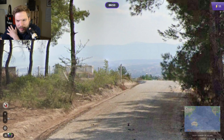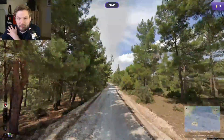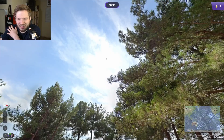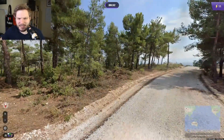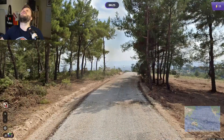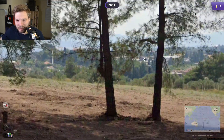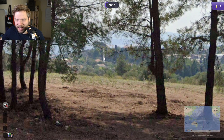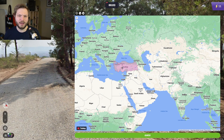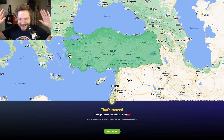Somewhere mountainous, no Google car visible, this looks like generation four. I was thinking something like Croatia — no, not Croatia. Portugal, maybe Spain, maybe Italy. Oh, wait — is that a minaret? Could this be Turkey? Let's switch to Turkey. I don't think I've ever seen minarets in Portugal. I would have gone Portugal if it wasn't for that minaret. Minaret saves us here — and there were only five seconds remaining!